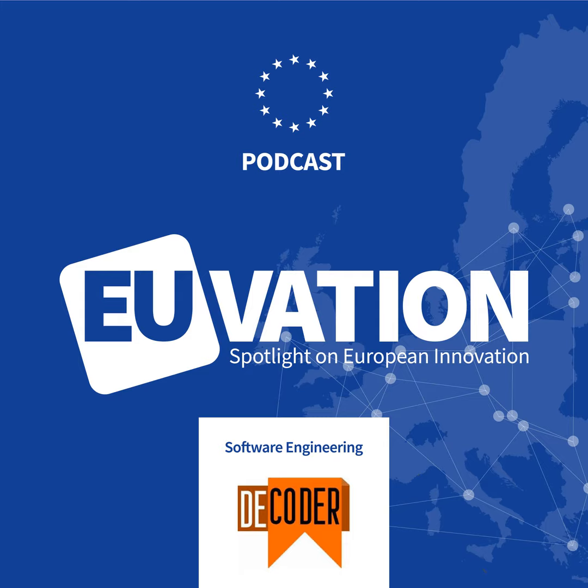This is a Technicom podcast. I'm from Technicom and today we look at the world of software development.